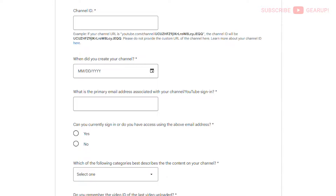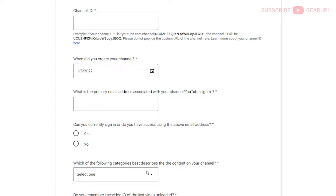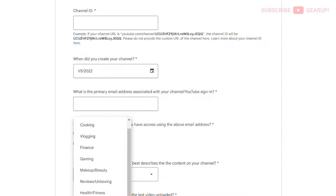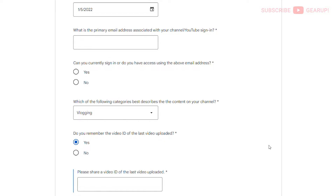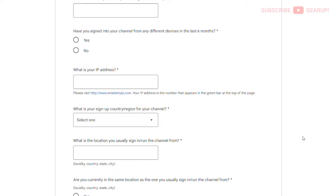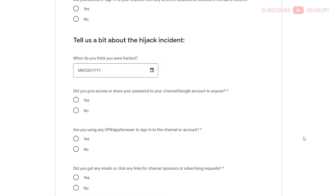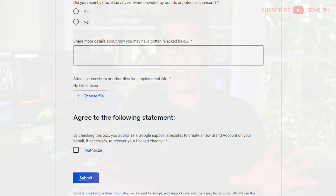This goes without saying, but throughout this entire process I kept my communication on DM and later email as respectful, professional, and detailed as possible. I know it's a stressful time, but having a level head really helps. About the form: it requires a lot of information about your account and channel — when it was created, the last video you uploaded, your channel ID, your AdSense ID number. Pro tip: save all this info somewhere safe right now.